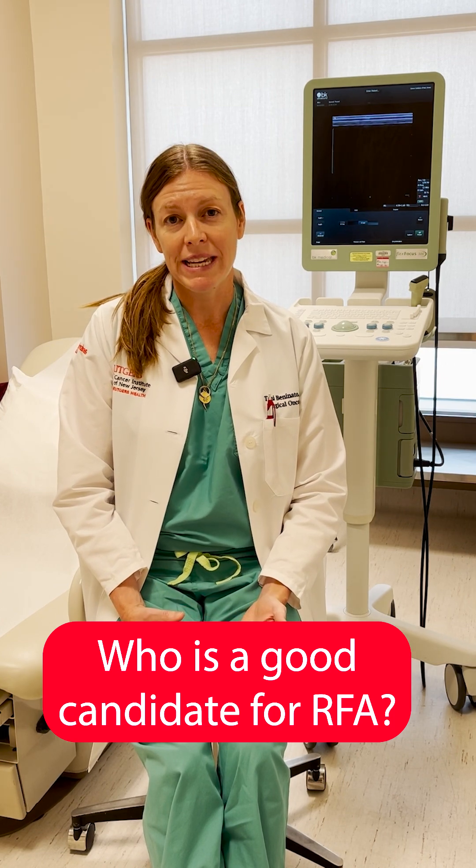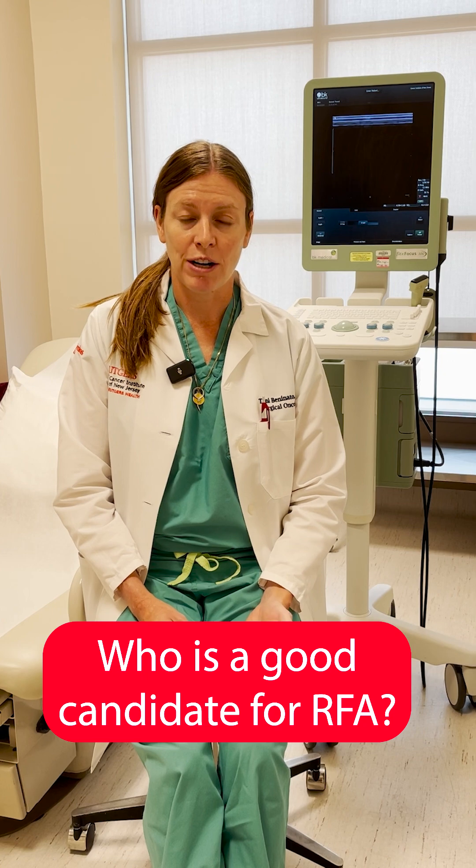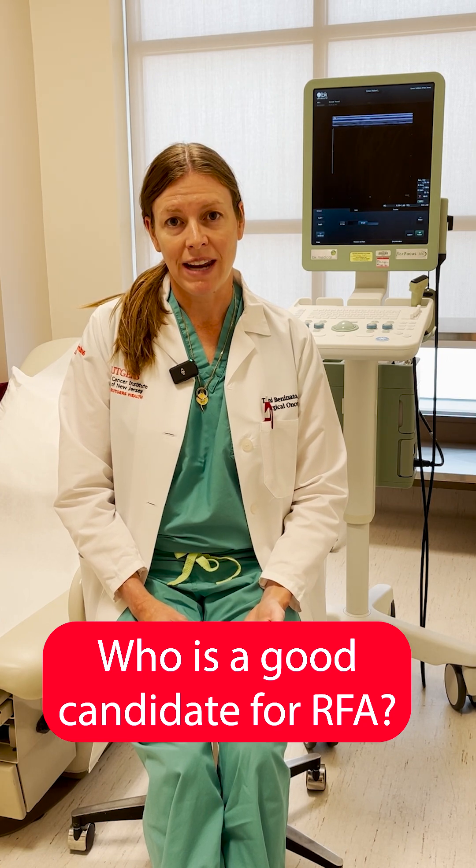Surgery is the most complete option for a thyroid nodule as it completely removes the nodule. However, it has the downsides of general anesthesia, a scar on the neck, and some downtime after the procedure.